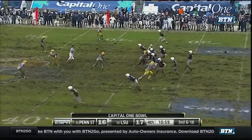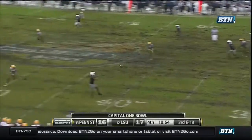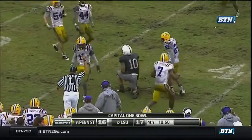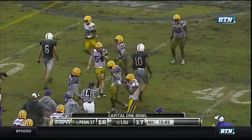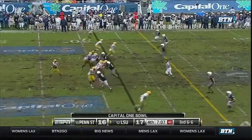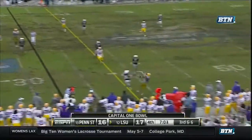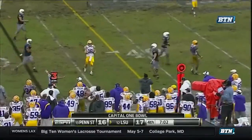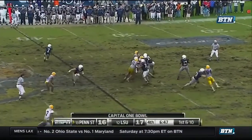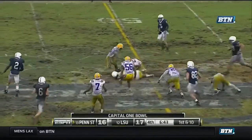Third down and 18 now. Clark, running out of time. Throws to Portis again. He is the Penn State tight end record holder. But short of the first down. Here comes the heat. He throws. Almost picked off. In and out of the 40. Clark lobs it across the middle. Going to be another first down. Curtis Drake.